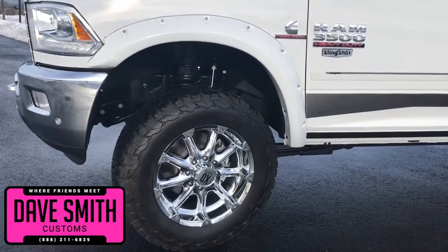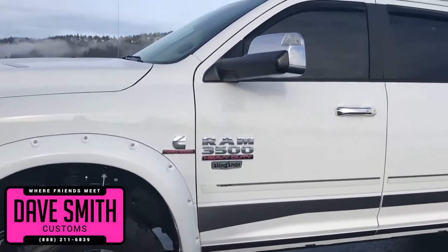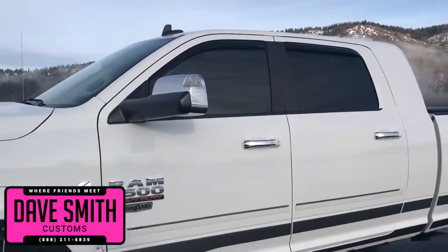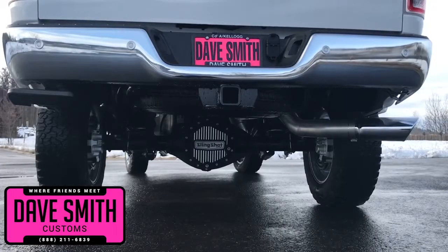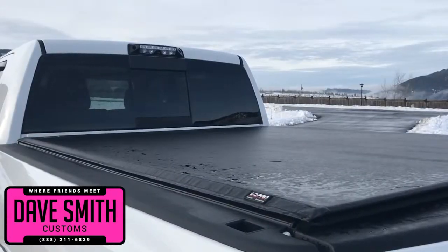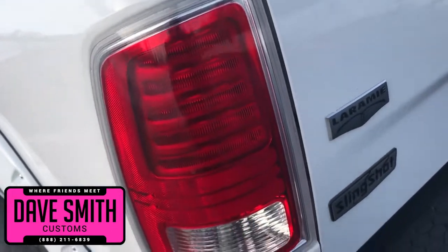Pocket fender flares painted to match, we've included our slingshot side moldings and badging, leveling kit, 20-inch wheels, BF Goodridge all-terrain tires, vent visors, a slingshot rear diff cover, under rail black turbo liner, tonneau cover, and tinted windows — just to name a few.